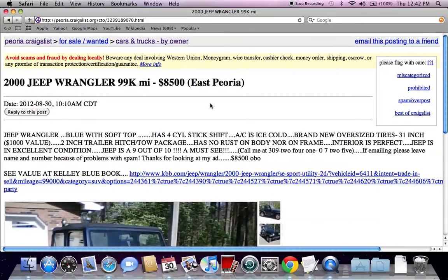Those are just a few tips and tricks I like to use when looking for Craigslist used cars for sale by owner. Please feel free to comment below if you have any questions, and please like the video on YouTube if you found it helpful.